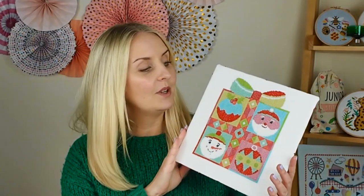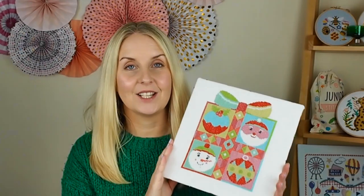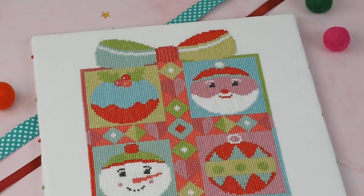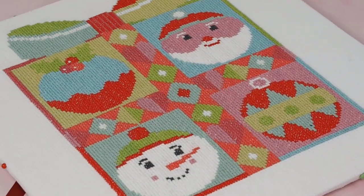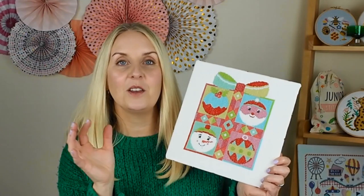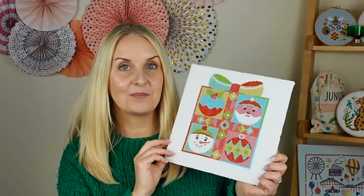You might remember our Merry Christmas Box design — this is a PDF only and we never released it as a full kit. What I thought we might do for this Christmas is release each of the elements — bauble, snowman, Christmas pudding, and Santa — as individual elements to be stitched as Christmas tree ornaments, so you can buy those as a kit. Let me know if you'd be interested; we're having the samples done now.